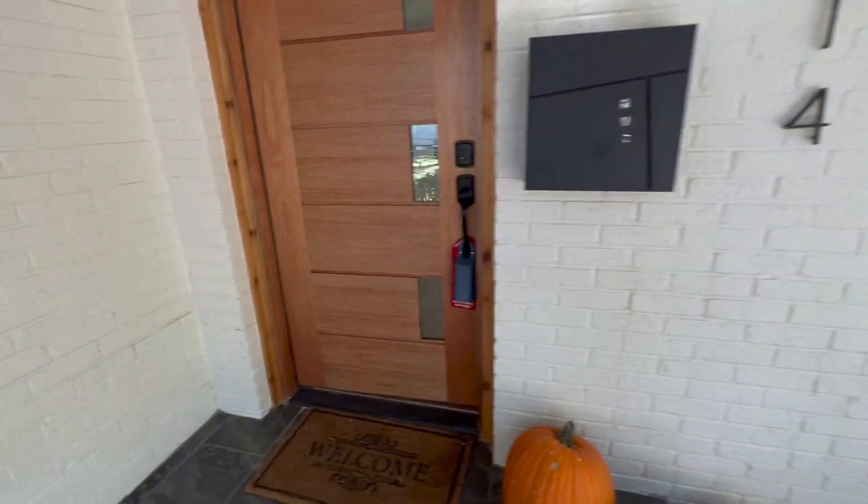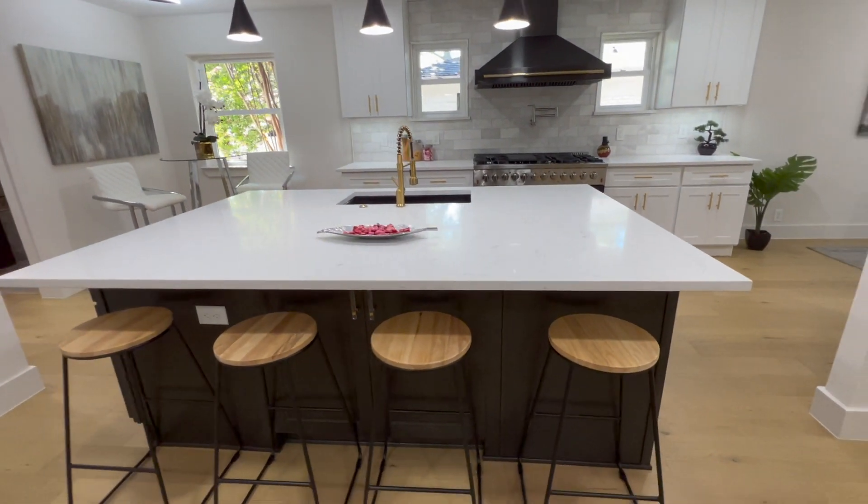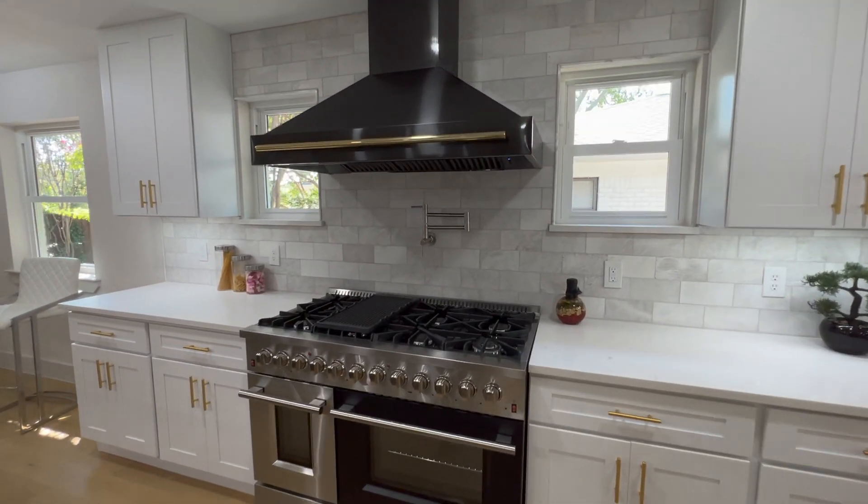Tiled patio. Love this door. Let's go inside. Look at this kitchen — unbelievable. Huge island. Eight burner gas range, 48-inch hood. This thing is amazing.